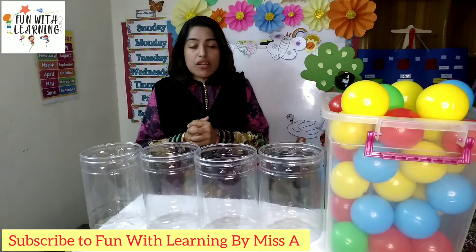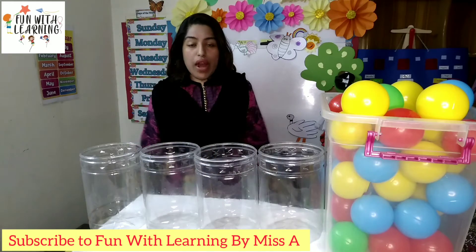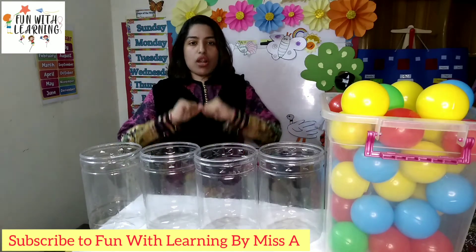Good morning little learners! How are you all? I hope you all are fine. This is Miss Areej and today we are going to play a color sorting game.